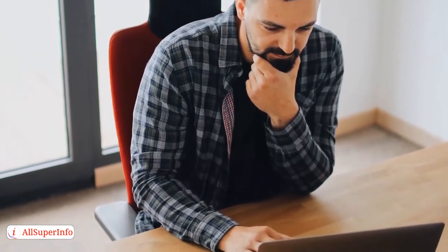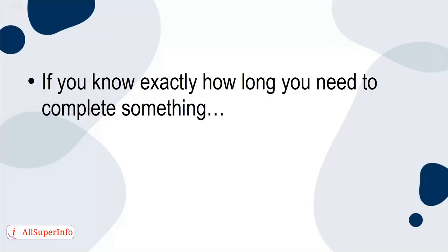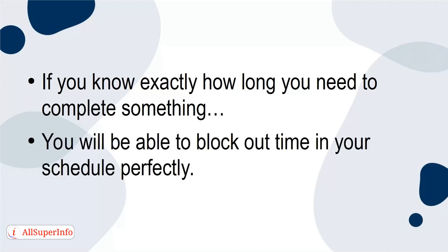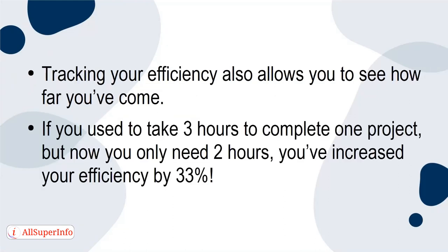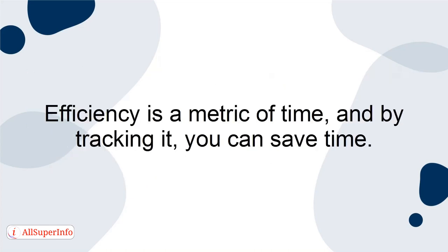By knowing this, you're setting yourself up for success. If you know exactly how long you need to complete something, you'll be able to block out time in your schedule perfectly. Tracking your efficiency also allows you to see how far you've come. If you used to take 3 hours to complete one project but now you only need 2 hours, you've increased your efficiency by 33%. Efficiency is a metric of time, and by tracking it, you can save time.